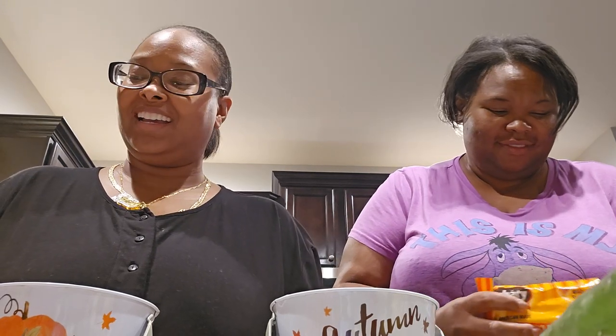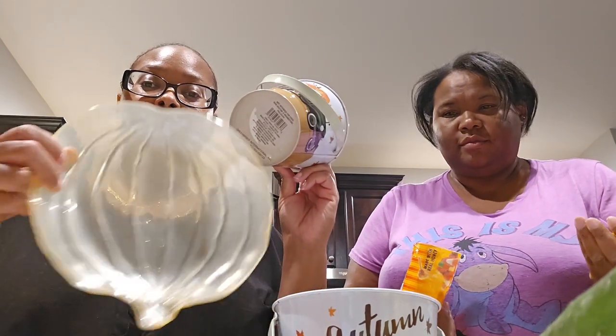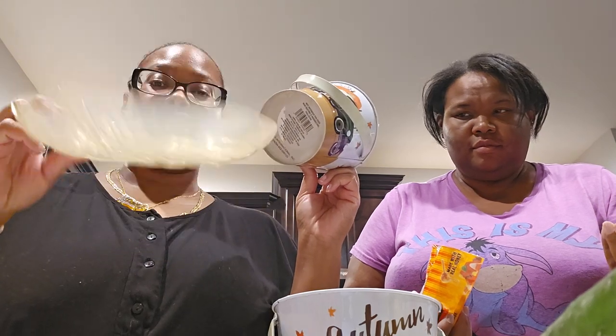The popcorn is popping in the back. These little buckets are going to hold the popcorn — so cute! And then in this little pumpkin tray, we're going to put a variety of candies. We have candy corn, so let's come on in here and take a look.